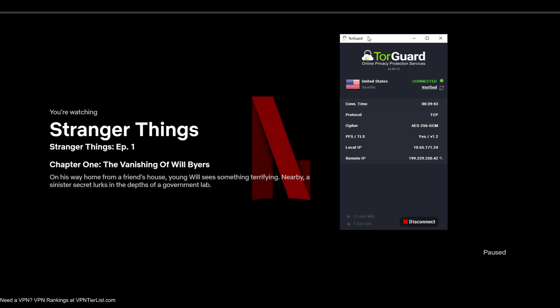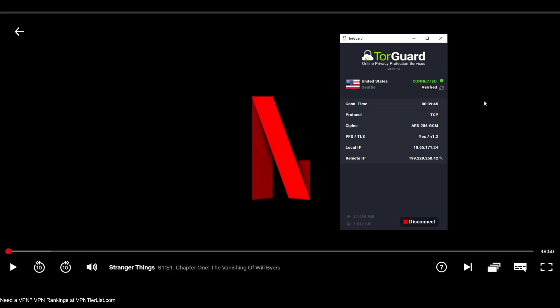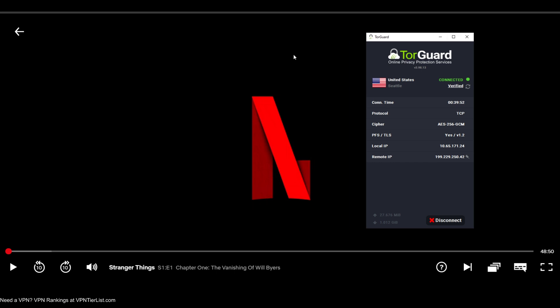The weird thing is that sometimes it can still be blocked. Just earlier today, maybe like an hour ago, I was getting the proxy error with TorGuard's regular package and it would only let me connect and watch Netflix when I was connected to the streaming bundle.